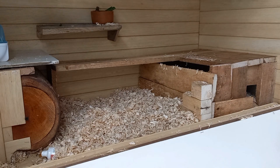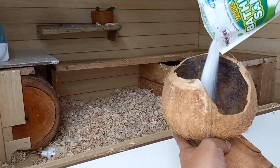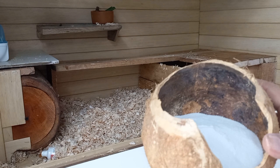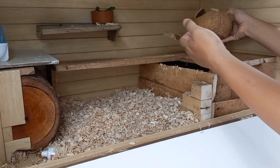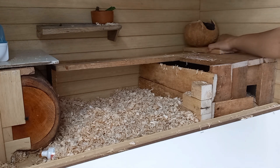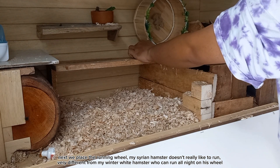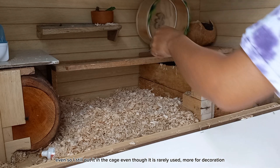We put the food on the top floor. Next, we will make a sand bath. The container is made of coconut shell. We put it in the corner of the room. My Syrian hamster doesn't really like to run — very different from my winter white hamster who can run all night on his wheel. Even so, I still put the wheel in the cage even though it is rarely used, more for decoration.